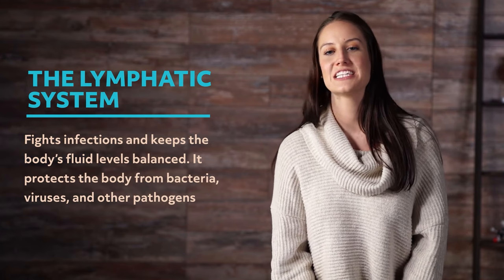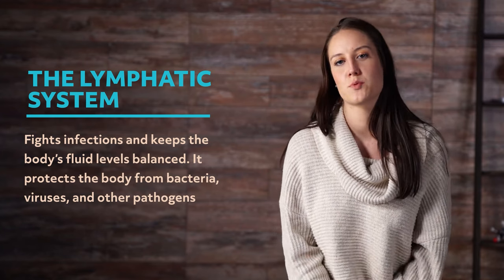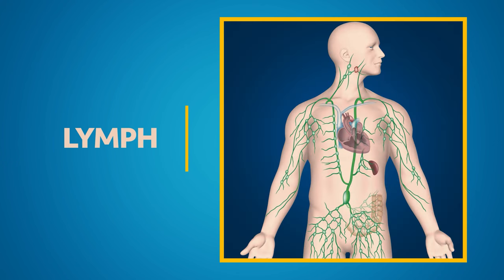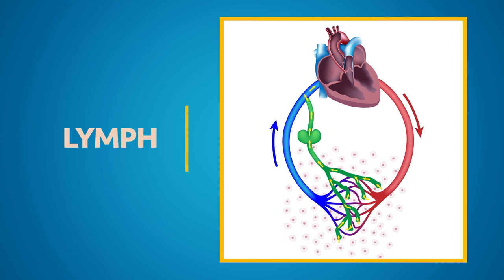The lymphatic system has a number of important components. Lymph contains white blood cells that help fight infection. Lymph moves through our system to lymphatic ducts when the skeletal muscles contract. Lymph only moves in one direction, unlike blood, which circulates through the entire body.